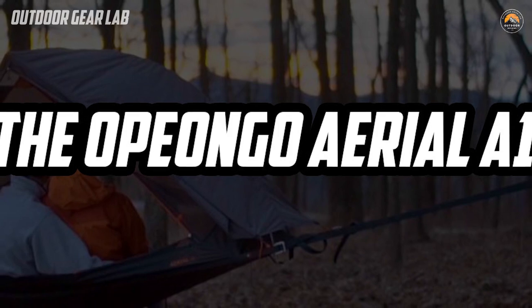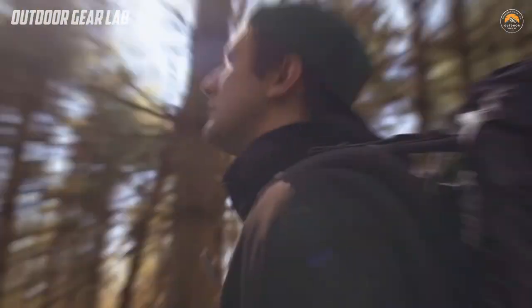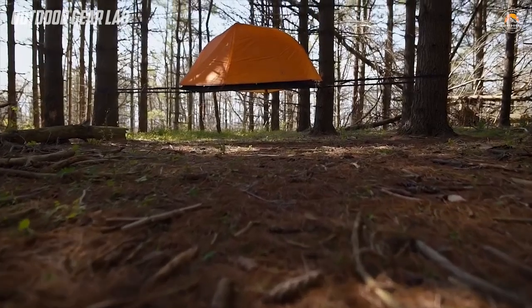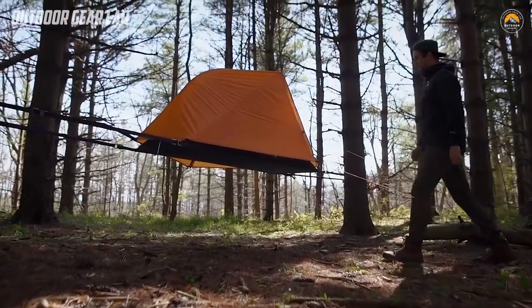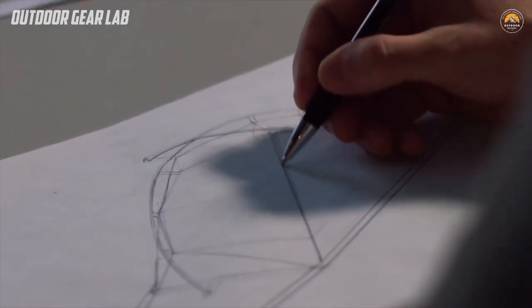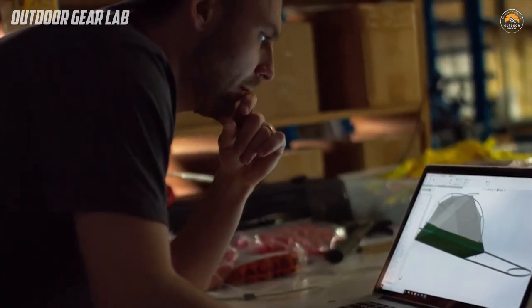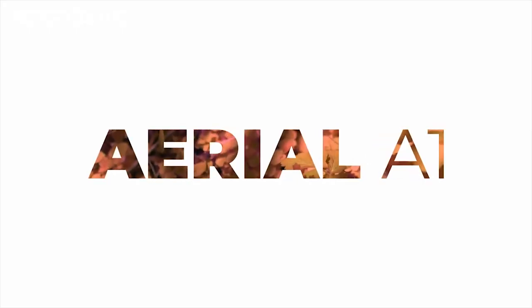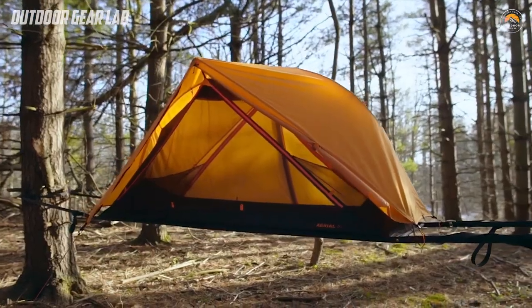The Opiongo Aerial A1 is a type of camping shelter designed to be suspended in the air using trees or other vertical supports. It is essentially a hammock tent that provides a more elevated camping experience than traditional tents. The Opiongo Aerial A1 is made from high-quality, lightweight materials such as ripstop nylon and aluminum poles. It is designed to be easy to set up and take down, with a simple suspension system that allows it to be hung between two trees or other supports.